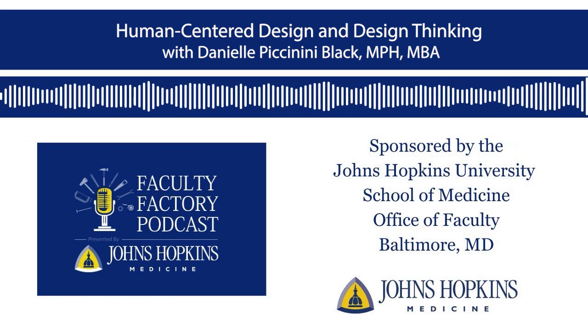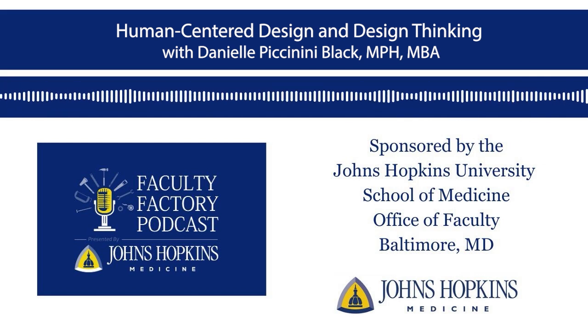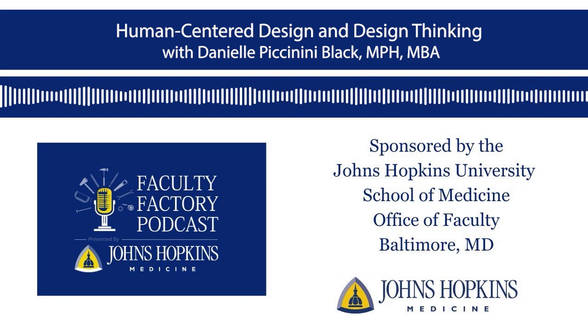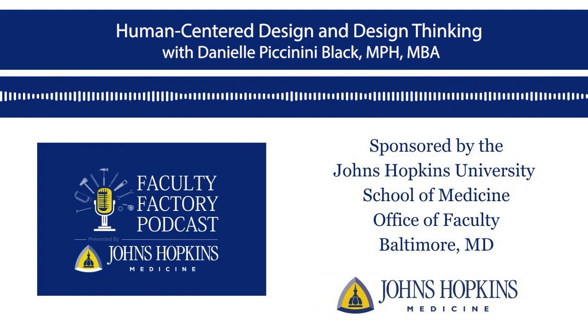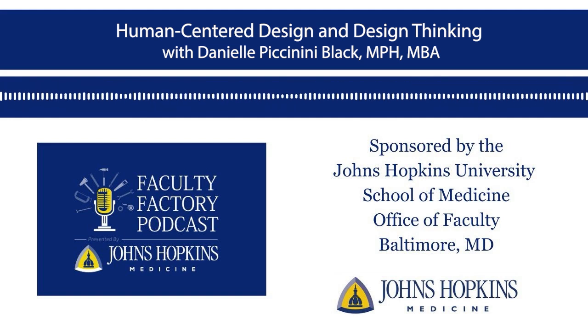Hi everybody. You're back on the Faculty Factory podcast. Remember, what is the Faculty Factory? We are a community sharing tools to build leaders. And one of our great builders here at Hopkins is Danielle Piccinini Black. Hi Danielle. Hi Kim. Thanks for having me today.